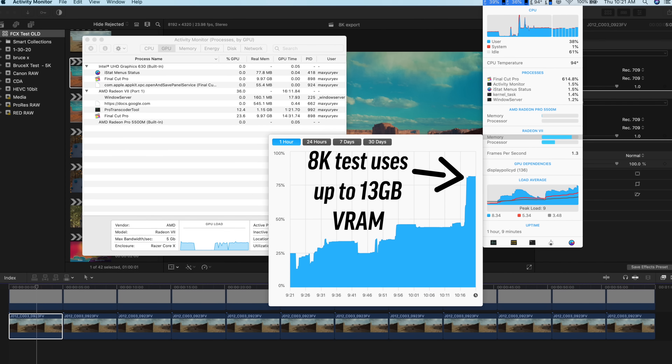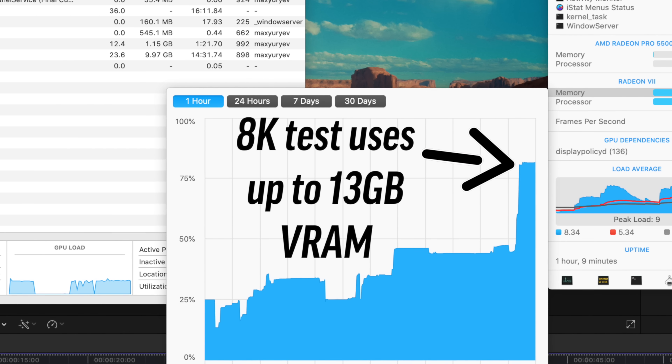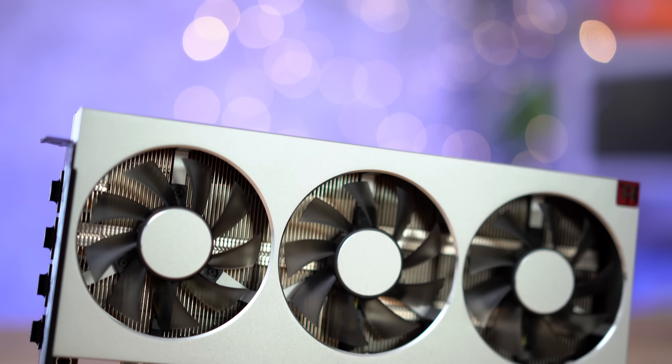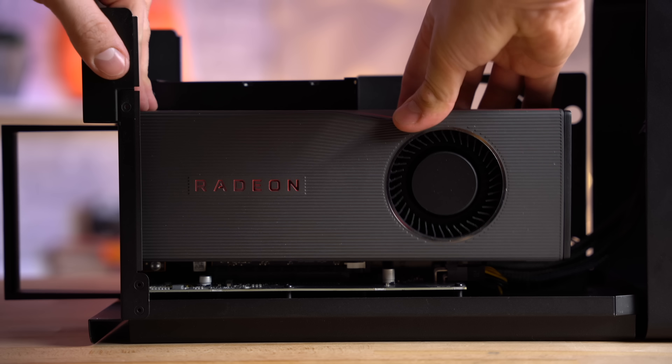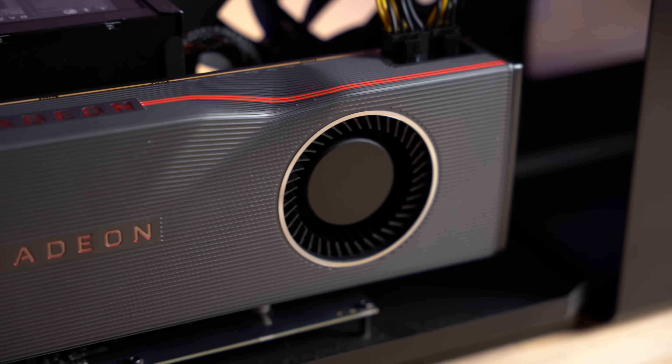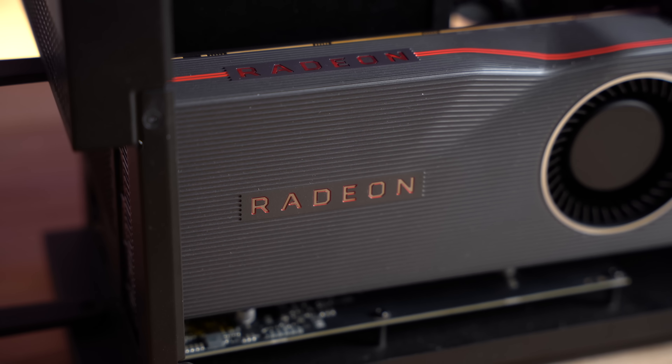The reason the Radeon 7 performed so well in that test is because it has 16GB of VRAM compared to 8GB on the other cards. So it seems like the only reason you should buy the Radeon 7 is if you absolutely know you need as much VRAM as possible. But even then, I would still recommend the 5700 XT because it was the winner in the rest of the tests, which is surprising considering it's the cheapest card out of the bunch.